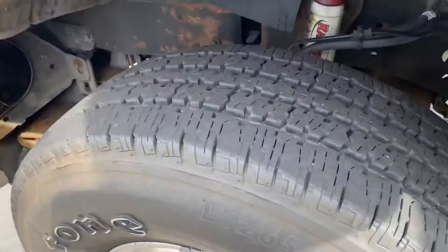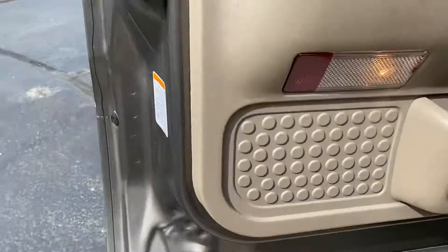Here's the bottom of the doors. It is very, very clean. It has been a Minnesota truck its whole life.